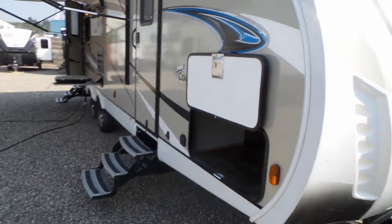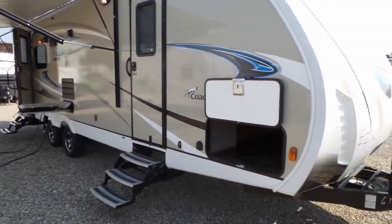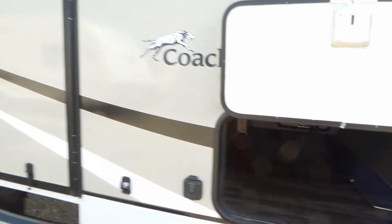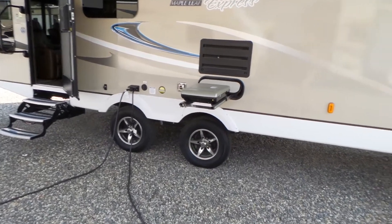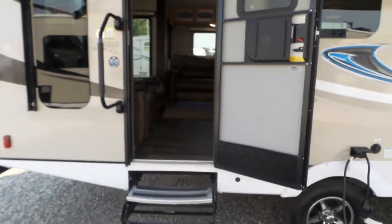On the other side here, we've got a power awning, nice big pass-through storage, LED lights outside, a table, LED lights under your awning and under your steps, and a slide-out barbecue grill.